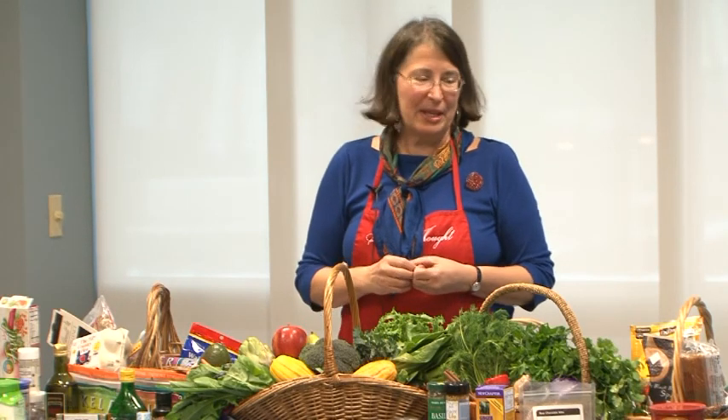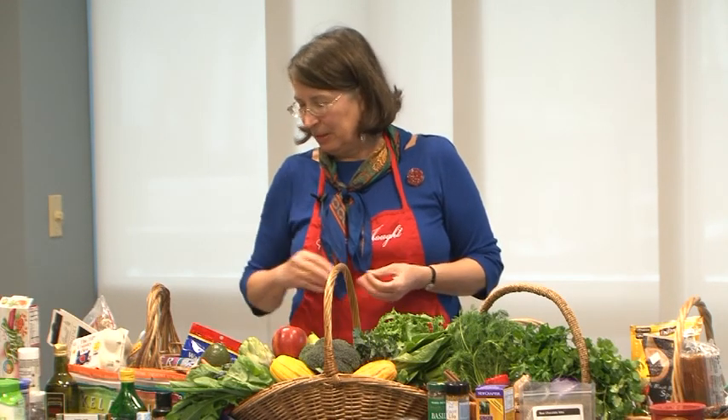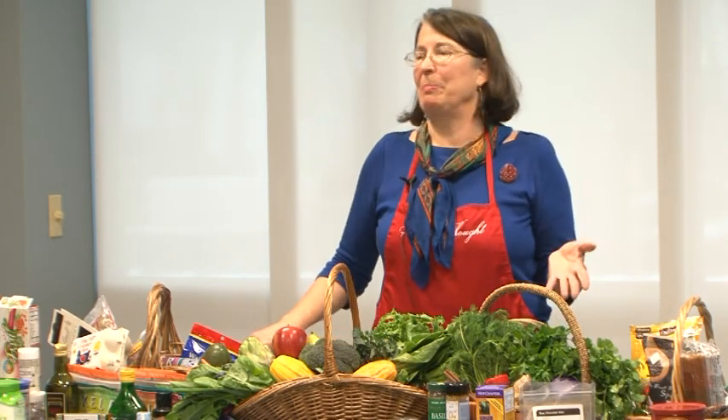I don't necessarily know one-for-one which all the nutrients are for each color, but you want to eat a variety of color. You might also notice there's lots of different types of foods here. I don't have many packaged foods, because the closer we are to whole foods the better.